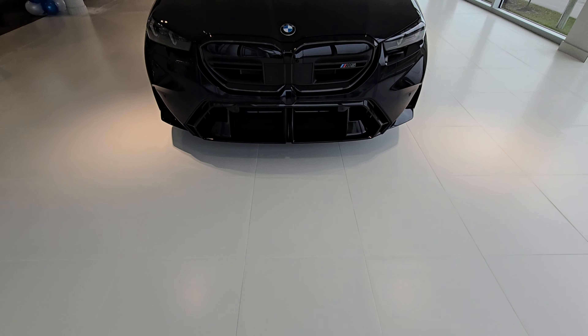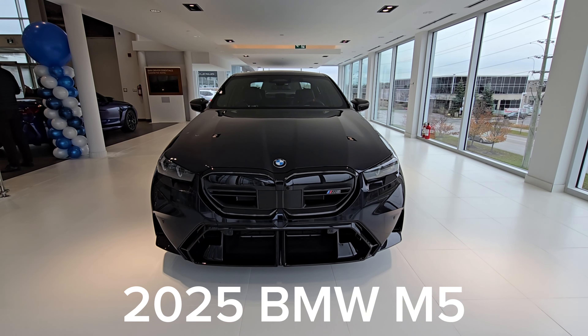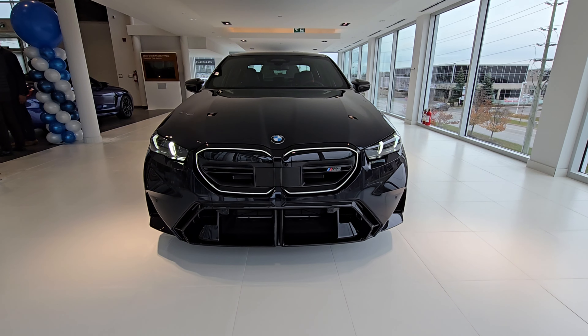Hey everyone, this is Alan from BMW Durham back again with another video. We have another new arrival — it's our first 2025 BMW M5 G90 in carbon black metallic.